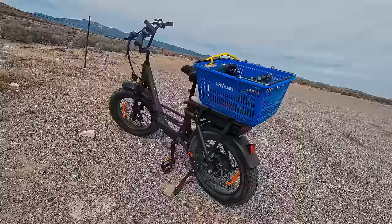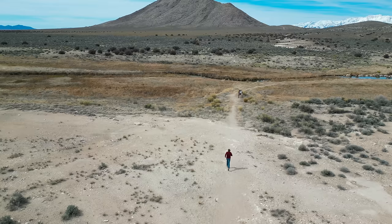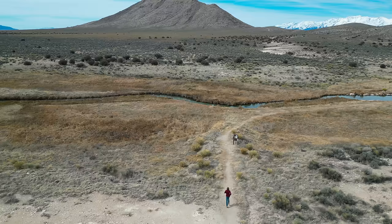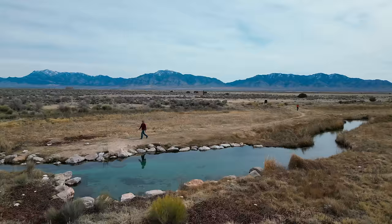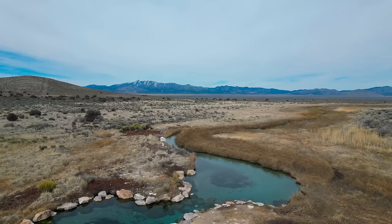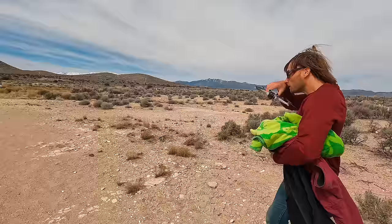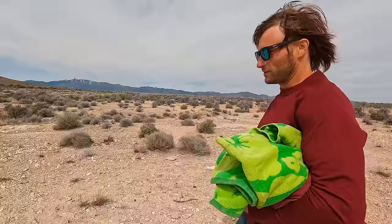We've hit a little barrier — no bicycles beyond this point — but that's really okay because the water is literally only about 50 yards away. We'll just hand carry all of our stuff. What's really nice is there's no people here, probably because it's a little chilly and there's snow on those mountains — not exactly peak season for this hot spring. But there's also no mosquitoes and no bugs, so you win some, you lose some.